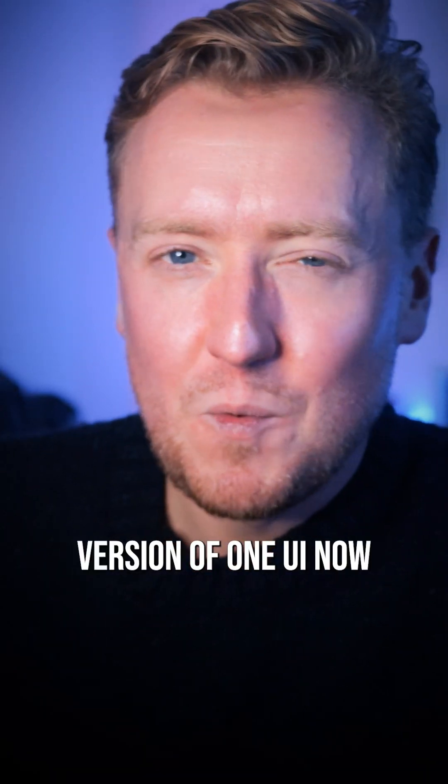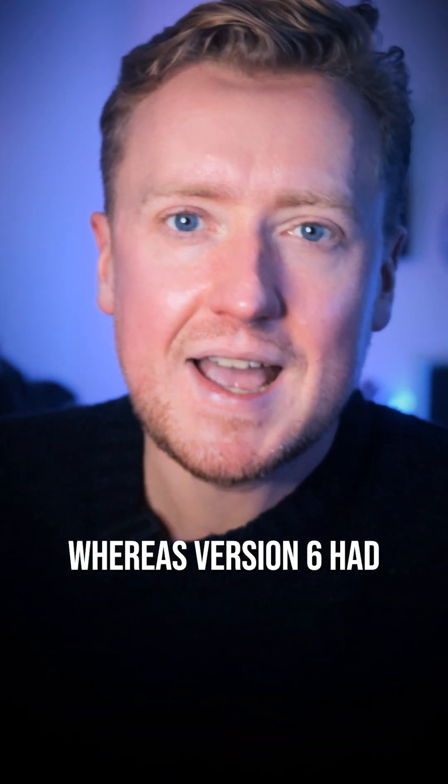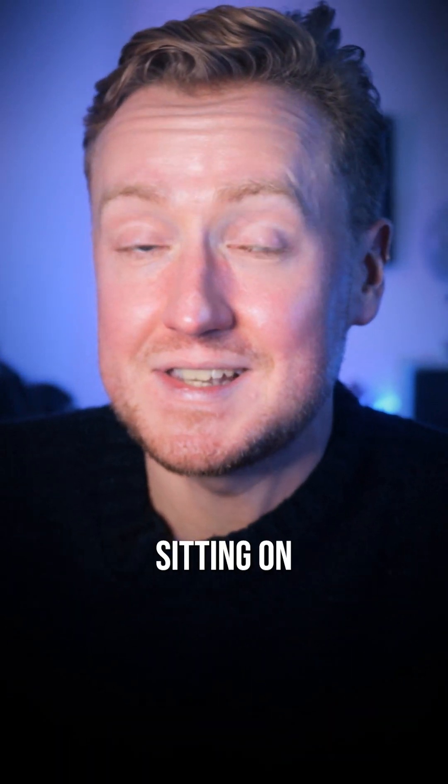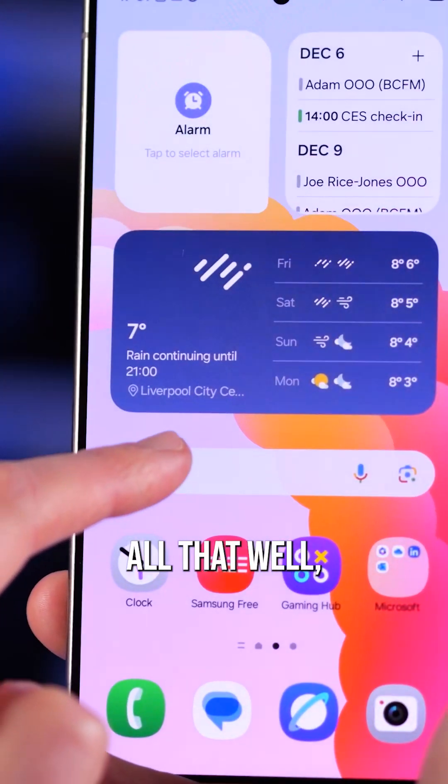Overall, this latest version of One UI now just feels fresher and more modern. Whereas version 6 had some newer design elements sitting on top of others dating back to 2018 that just didn't really match all that well, One UI 7 feels like a much more coherent whole.